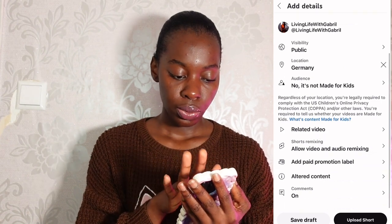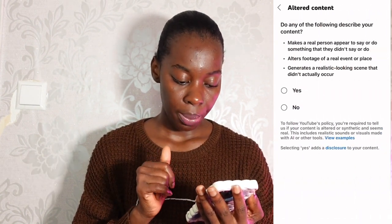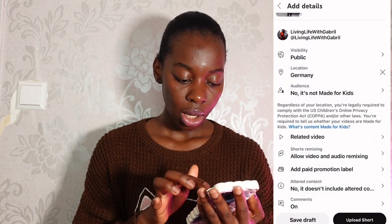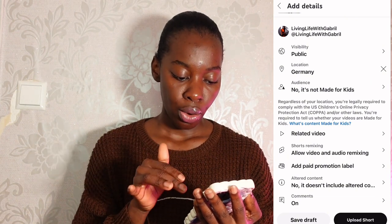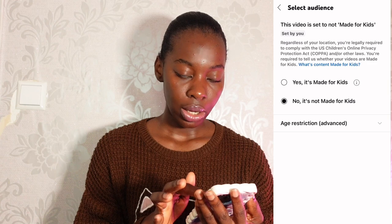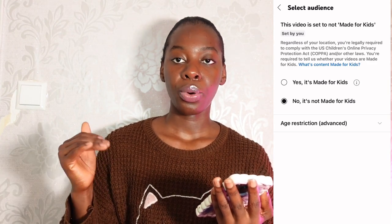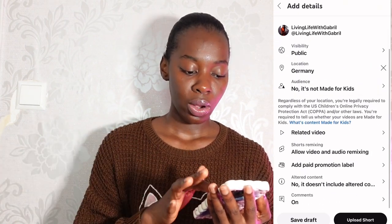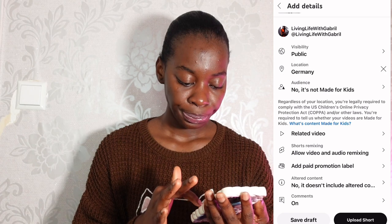When posting, you can add a caption — for outfit or whatever you want — add some hashtags, anything to help the video do well. Because if the video doesn't do well, there's no point in doing this. Go to altered content and set it appropriately — yes or no. Make sure your comment section is on, and set the audience to 'not made for kids,' because if you don't, YouTube will restrict it and it won't reach your main audience.